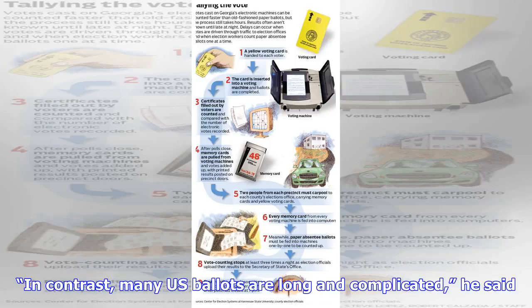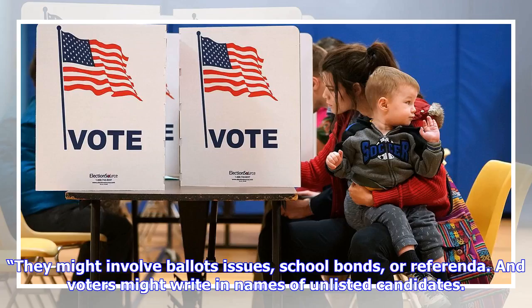In contrast, many U.S. ballots are long and complicated. They might involve ballot issues, school bonds, or referenda, and voters might write in names of unlisted candidates.